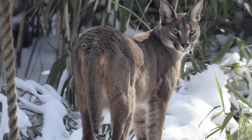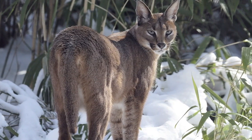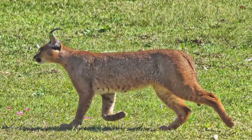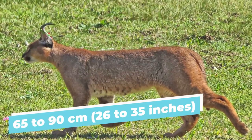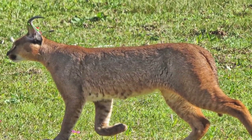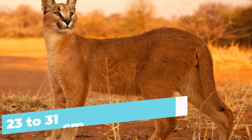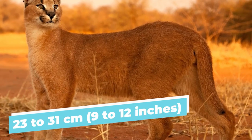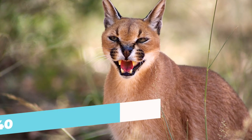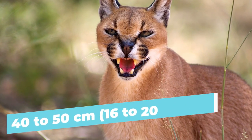Despite being only medium-sized compared to other wild cats, the caracal is nothing to laugh at. They can typically measure about 65 to 90 cm (26 to 35 inches) in length from the head to the base of the tail, with the tail adding an additional 23 to 31 cm (9 to 12 inches). At the shoulder, they stand approximately 40 to 50 cm (16 to 20 inches) tall.